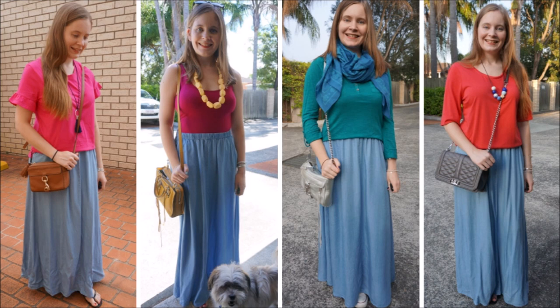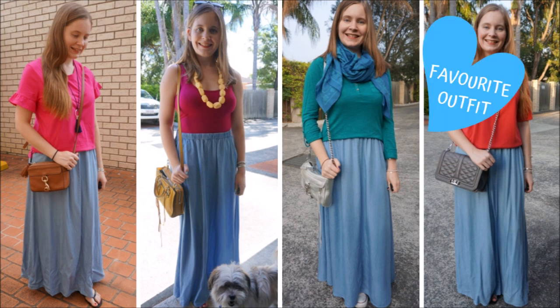The first way that you can wear a beautiful chambray maxi skirt like this is with a bright top. I love the colour blocking look of a plain basic block colour top with a similar bottom, and this chambray maxi skirt looks absolutely great with any colour. Being denim it's a perfect neutral. You can see here I'm wearing it with pink, red, teal — it looks wonderful with all different bright colours.